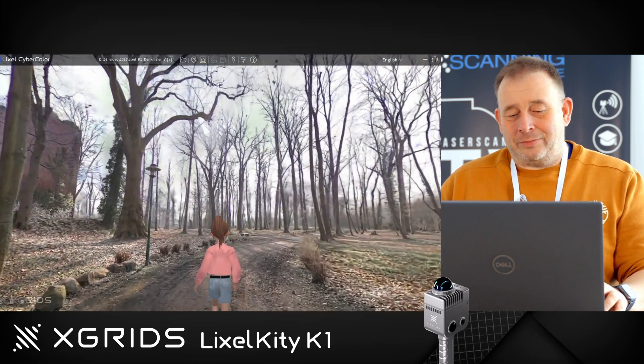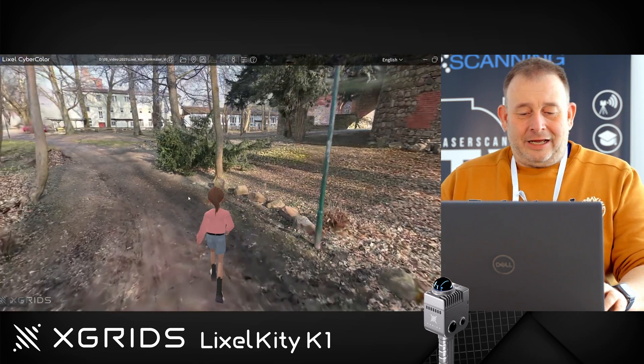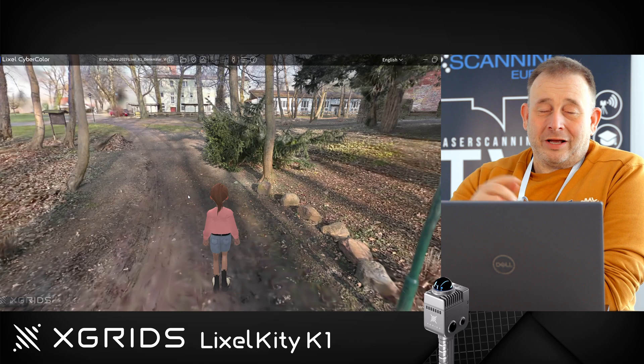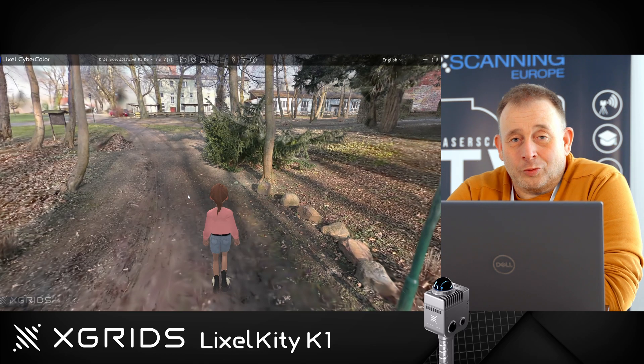maybe also for the housing market, like real estate. That's super nice technology, and our guy took this data and put it into an additional program.